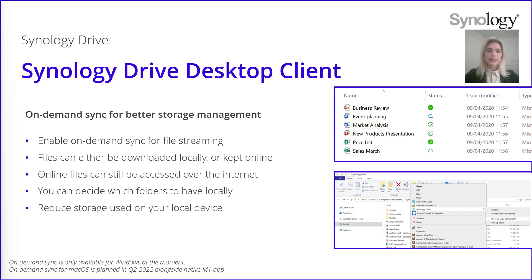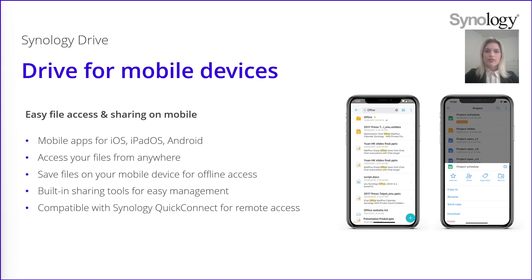You also have the possibility to access your files from your mobile device. The Drive app allows you to access and share your files easily and quickly on a mobile device, available for iOS, iPadOS and Android. You don't need to take your computer with you all the time — your files are accessible from anywhere as long as you have an internet connection. You can also save your files to access them offline, which can be useful for example if you're on a plane. You also have built-in sharing tools so you can easily share files directly from your mobile device, and the app is compatible with Synology QuickConnect for easy remote access.